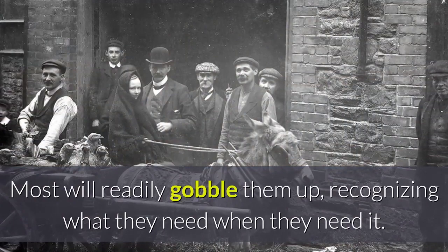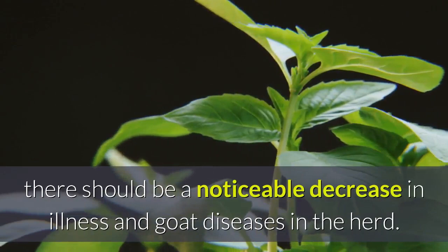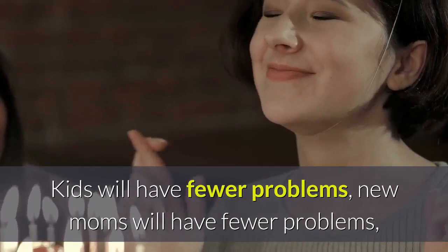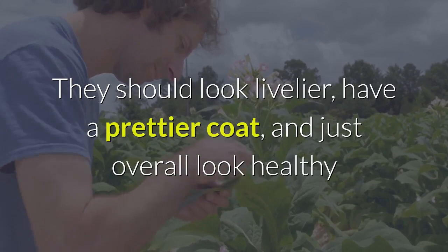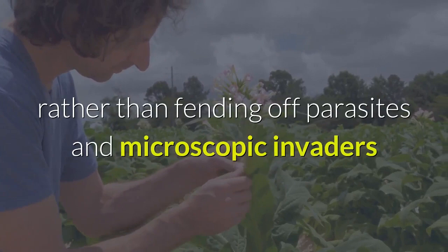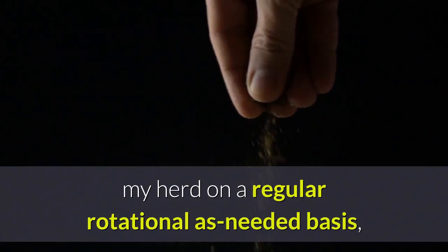If using these items regularly — since most of these natural worming herbs also have many other medicinal qualities — there should be a noticeable decrease in illness and goat diseases in the herd. Kids will have fewer problems, new moms will have fewer problems, bucks will be more fertile, and the overall appearance of the goats should be pleasing. They should look livelier, have a prettier coat, and just overall look healthy as their energy is now going into meat and dairy production rather than fending off parasites or trying to repair themselves from chemical damages. Since employing these herbs on a regular rotational basis, the incidences of illness from common goat diseases have been greatly reduced.